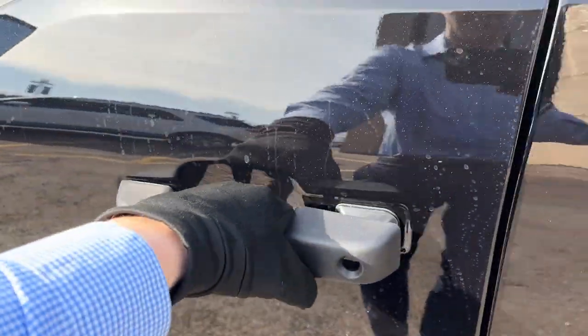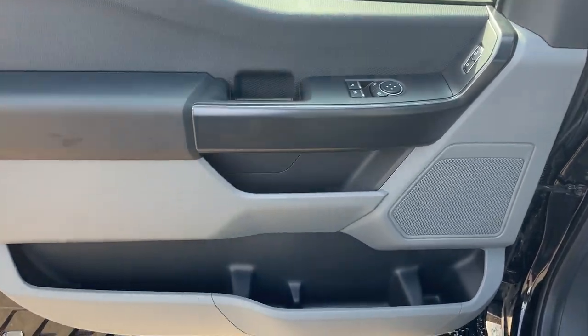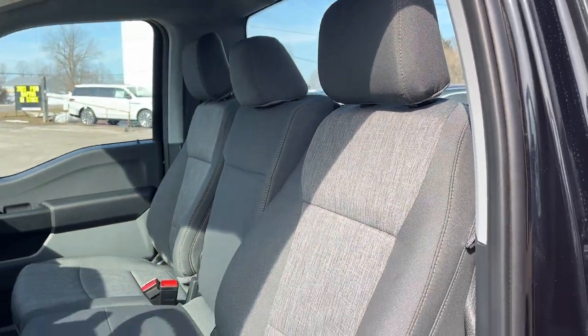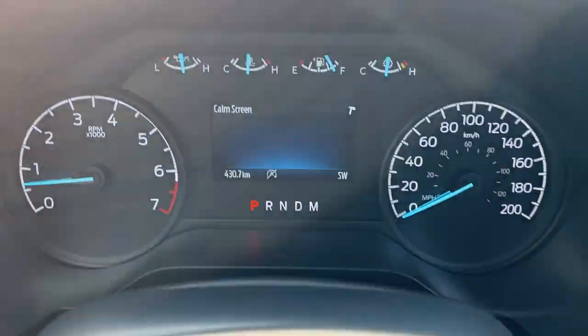You have your keyless entry keypad installed, and then you do have your nice big driver door with plenty of storage. Power windows and locks, power glass, adjustable heated mirrors, and you do have automatic lights.